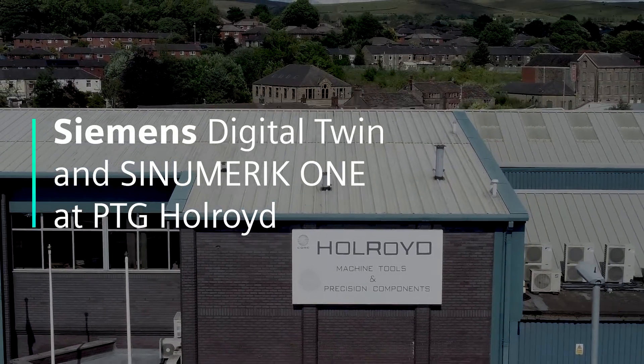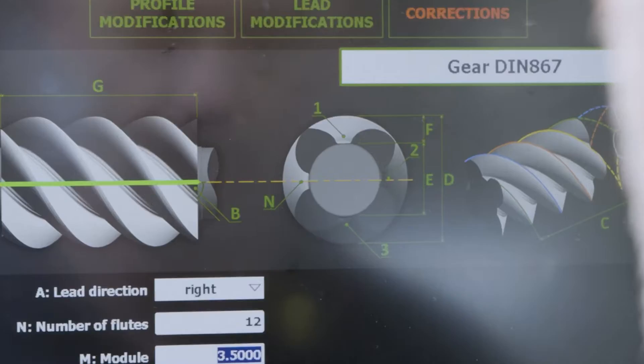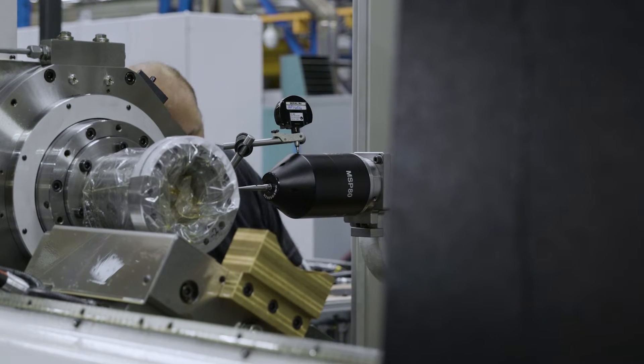We've had a great relationship with Siemens for over 25 years now. We're here at Holroyd in Greater Manchester. We've been producing machines here at this factory since 1860. We produce high precision rotor grinding, milling and helico profile machines.